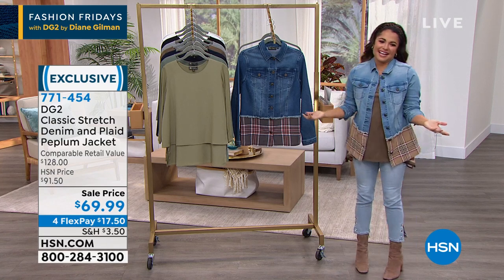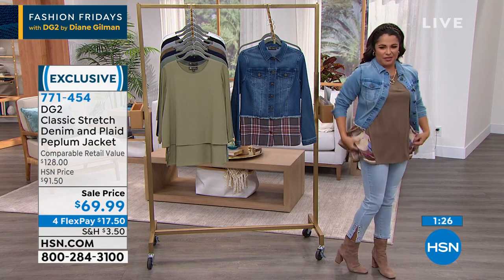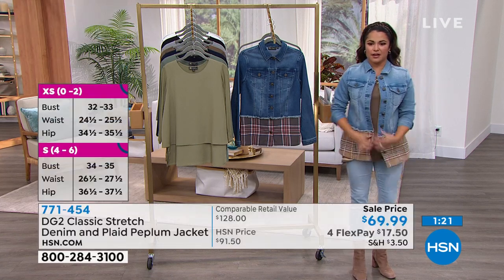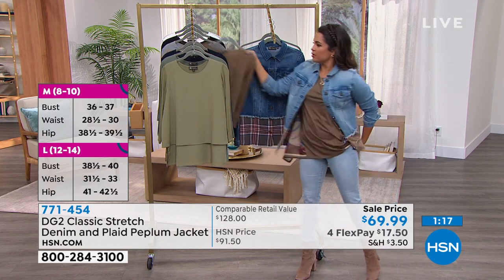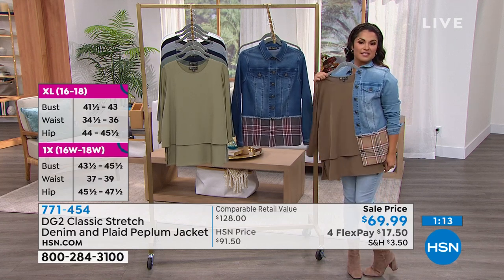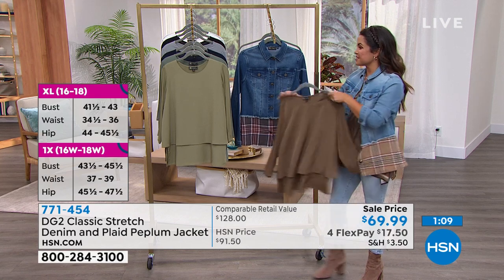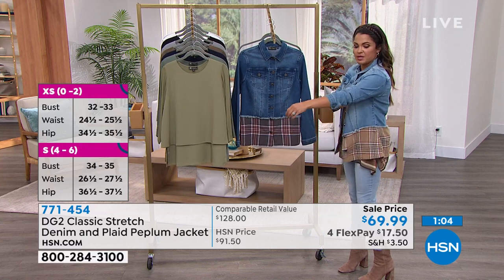I probably wouldn't wear it with this specific top, but look — we can do a faux little tuck right here. How cute is this? We've got three-quarter sleeve easy tops that match back in all different colors as well. I'm getting this — I hope you guys save me one! This hasn't been on sale in quite some time, they just recently marked it down.